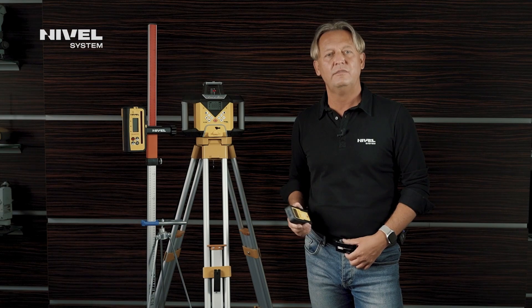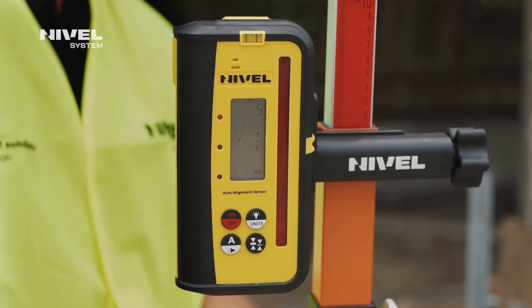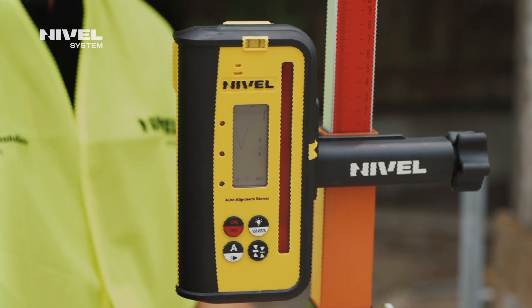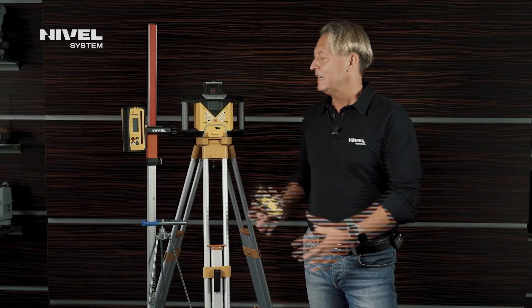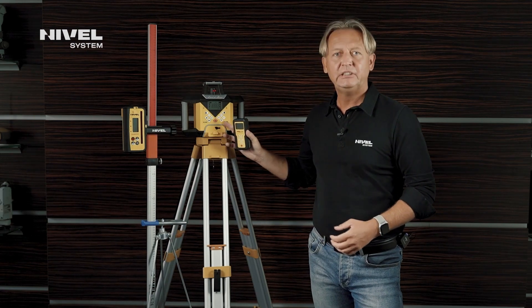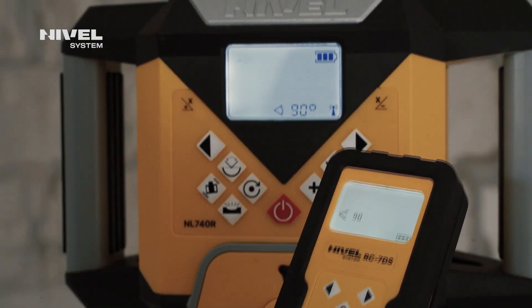The device was designed for users who appreciate innovative solutions, so it is equipped with a digital sensor. The difference in height is presented as numbers on the sensor display. Operation is quite easy with its clear menu, and the parameters are presented both on the laser display and on the remote control display.